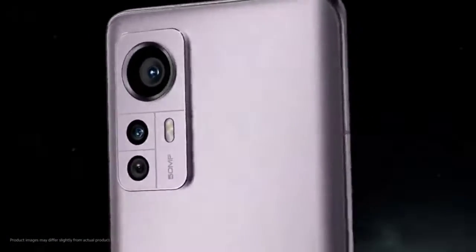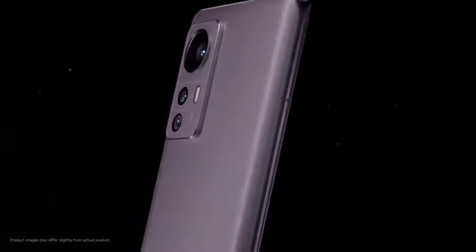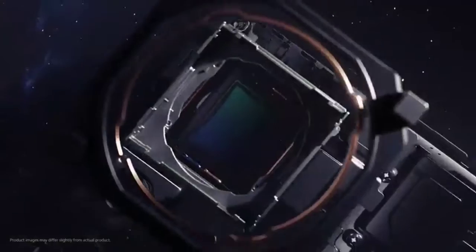This phone has a great processor — the Snapdragon 4th Gen 1.